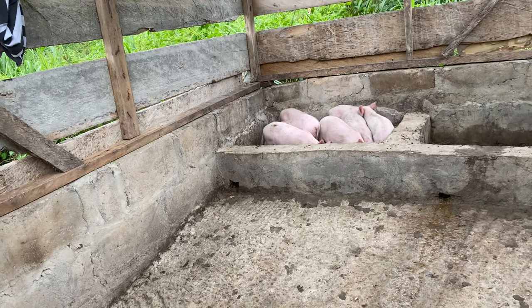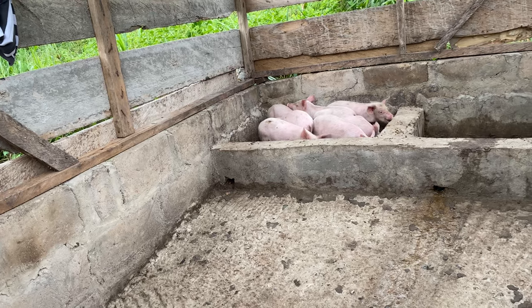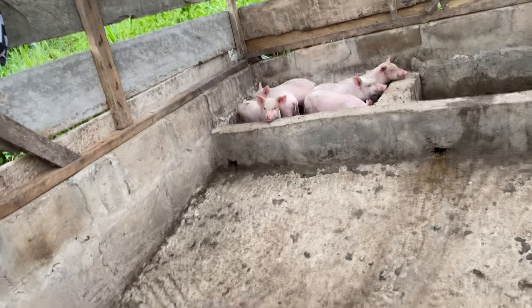After moving all the piglets from their mother's pen into their own pen, we just left them to explore and have their own adventure. They are happy eating, and we are also happy, so we are going to leave them here.